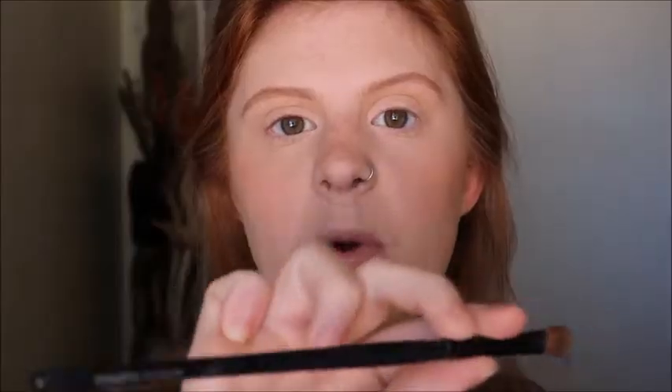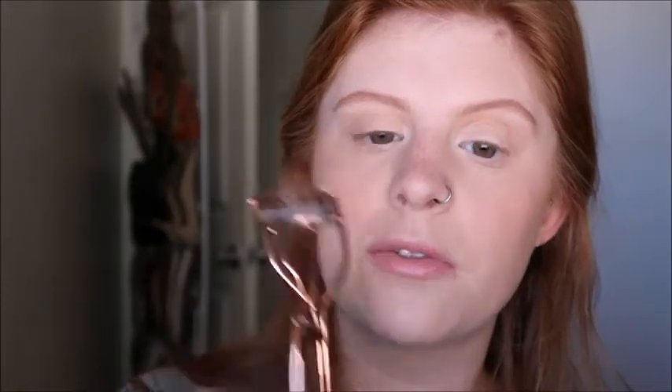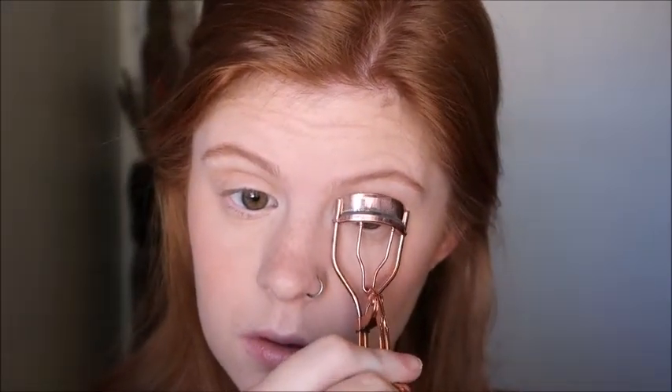I'm taking a fluffy crease brush and my Hula Light bronzer — or you can use your blush, it's totally your preference — and just putting that into my crease to give it some definition. Then I'm taking my Coastal Scents brush number 15 with a white eyeshadow — I'm using the color Vintage from the Tardis Pro palette — and putting that on my brow bone to highlight naturally, and also on my inner corners.